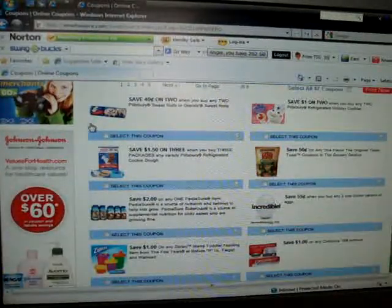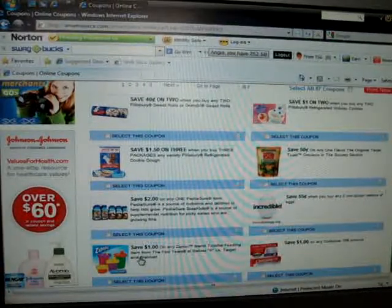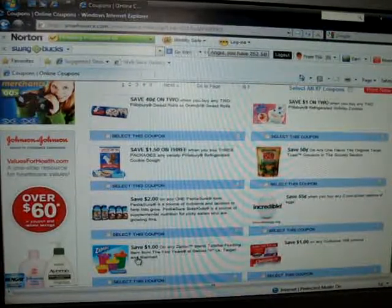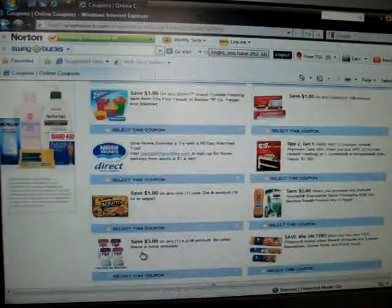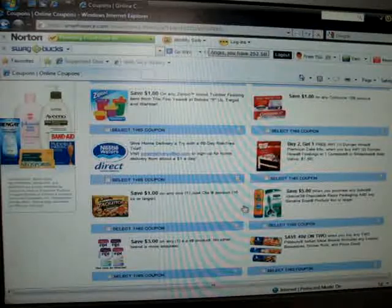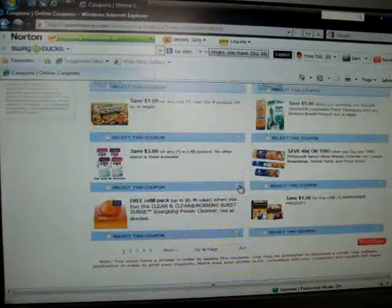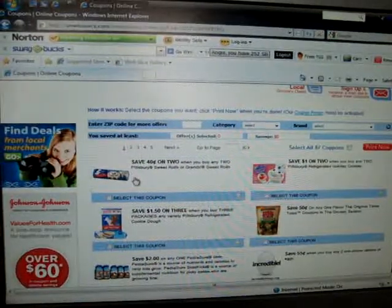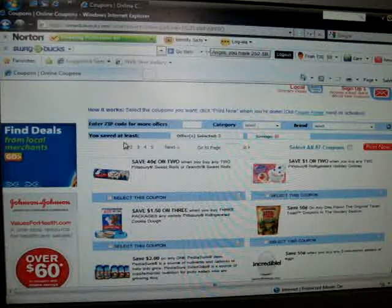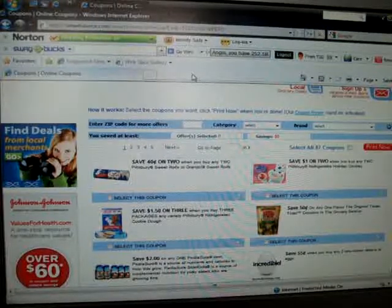I also like to use smartsource.com and a lot of this has food products. Here's one for Ziploc toddler cups — you never know what you're going to find on there. There's also razors, EPT, and face products. It works the same as the other ones — you select the coupon and hit 'print now.' Those are some of the main pages that I use.